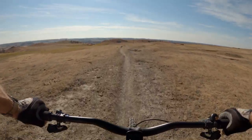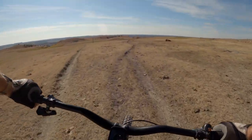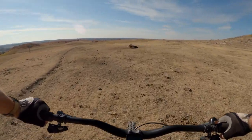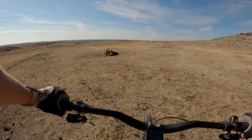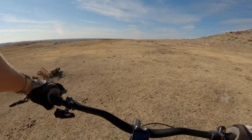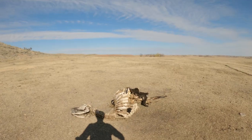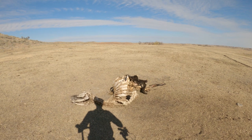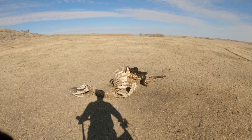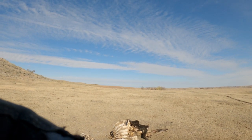There's a critter up here that definitely met its demise. Wow — a cow. Nothing left of that guy. A little bit of rug left on him. That's it. Picked clean. Rough.